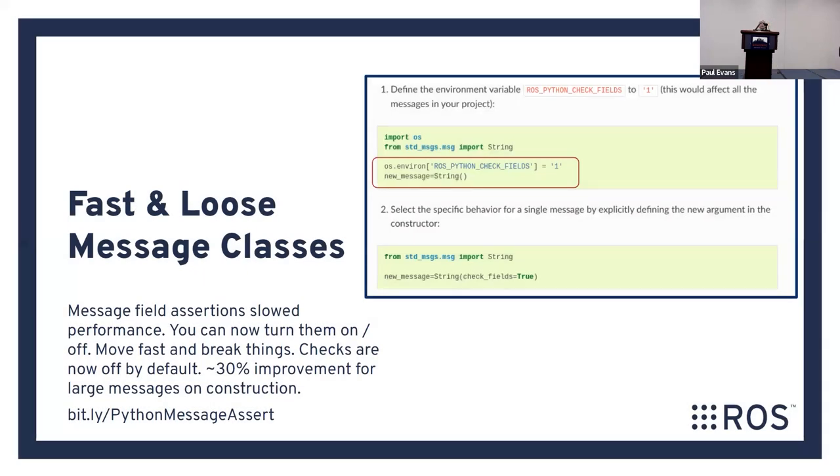This is a free speed-up you can get by just setting a parameter. In the previous version of ROS, there were assertions when creating large messages — assertions are good because they check that something's not broken, but we determined they were causing quite a bit of slowdown. We've made it so you can toggle them on and off. If you want very robust self-checking code, you can have that. If you want things to go fast without assertions, you can get basically a 30% speed-up on the creation of large message types.